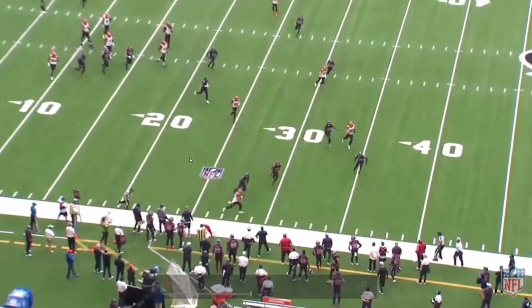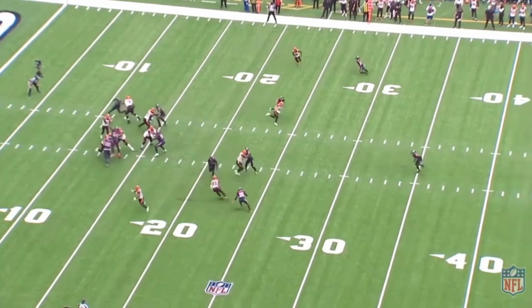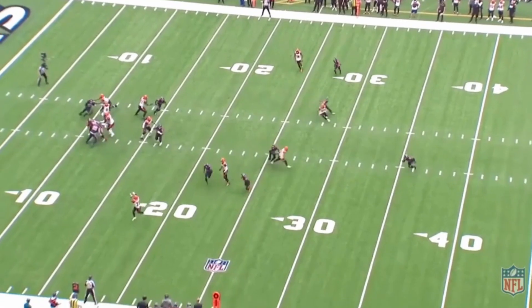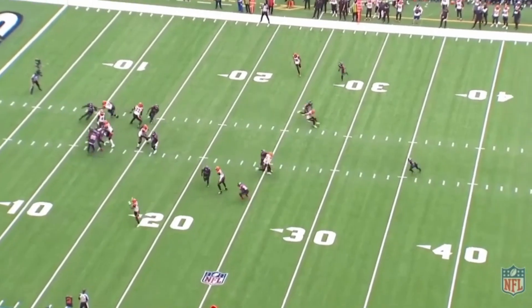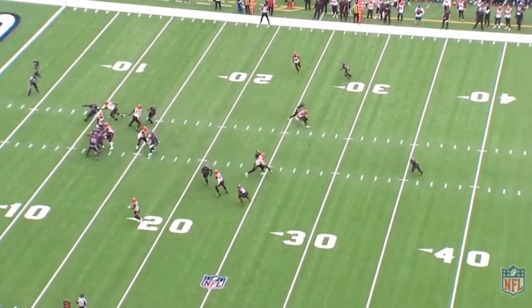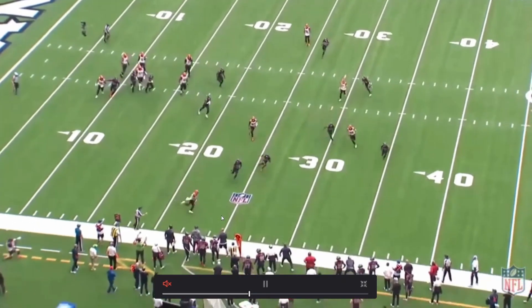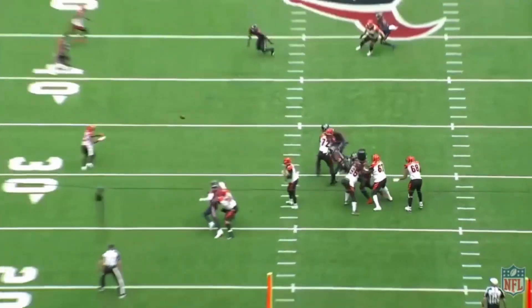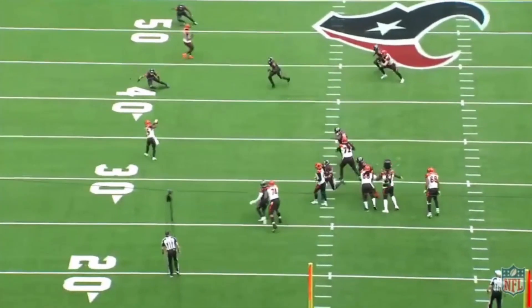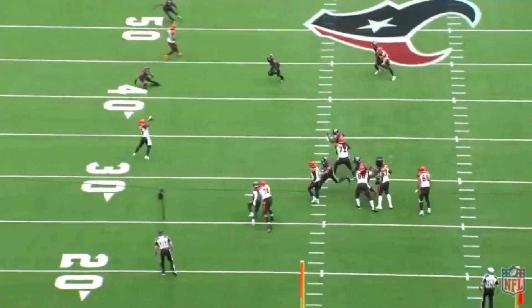We can even use him as a slot receiver to spell Scotty Miller and put him in those screen game situations. Look at those hands — nice hands catch, immediately gets his head upfield. Let's be honest — Rojo sometimes would bobble that or stumble around. This guy gets it so fast and naturally, getting upfield and picking up another 10 yards. Just natural — all I'm talking about is hands catches because that's what he's here for, but he's also a running back so let's touch on that.